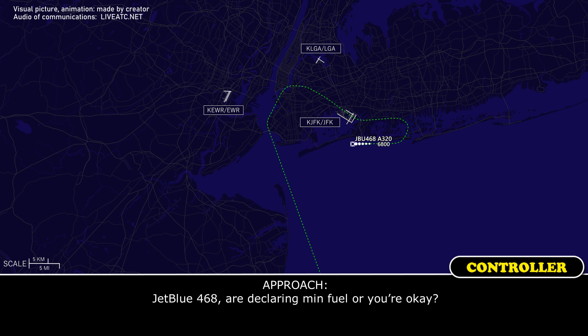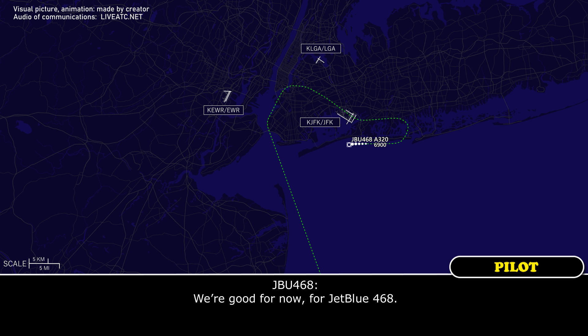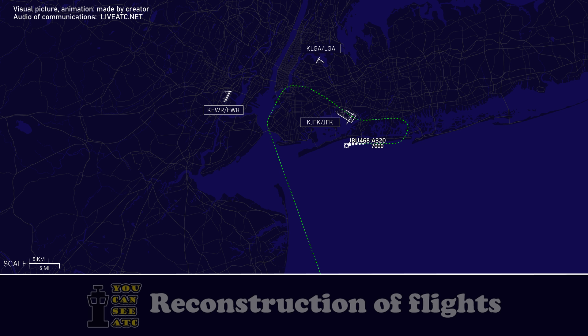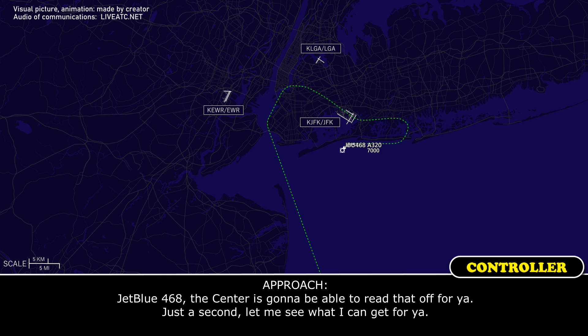JetBlue 468, are you declaring minimum fuel or are you okay? Stand by. We're good for now, JetBlue 468. And for JetBlue 468, what's the routing after Dixie? JetBlue 468, the center's going to be able to read that off for you, just a second, let me see what I can get for you.